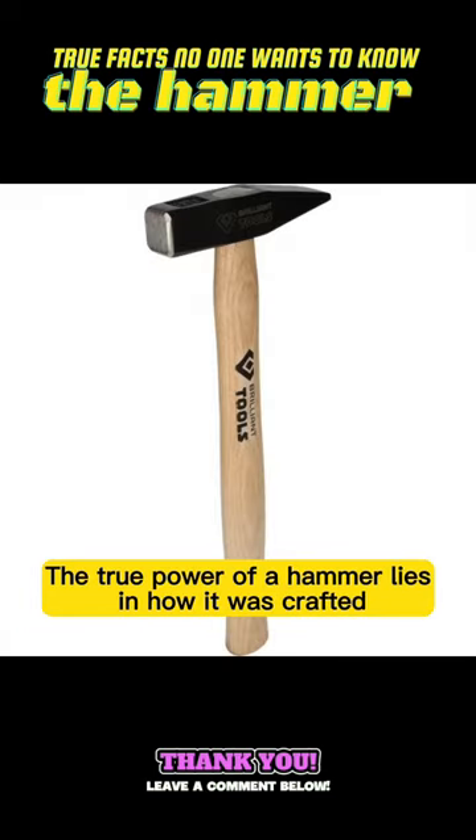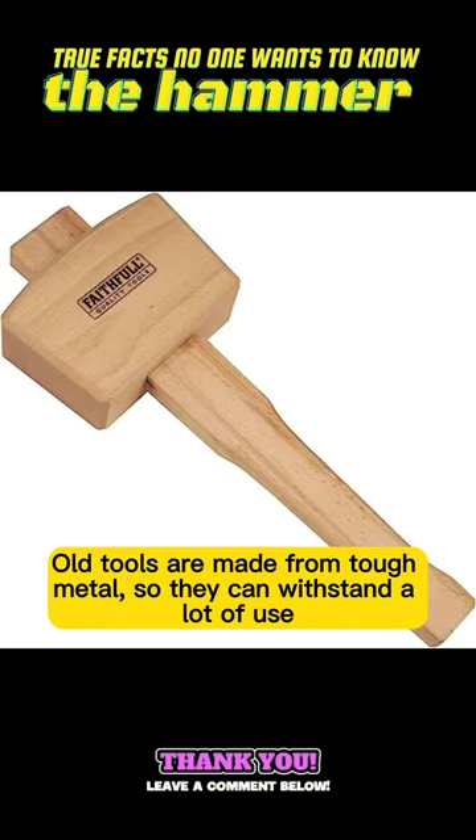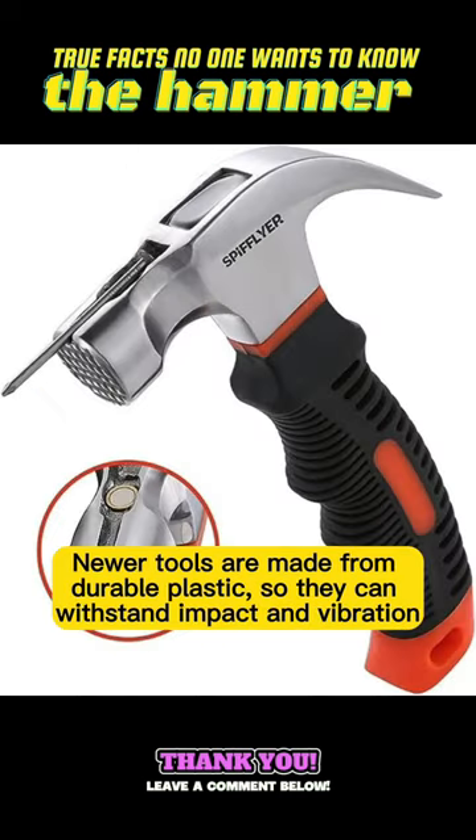The true power of a hammer lies in how it was crafted. Old tools are made from tough metal, so they can withstand a lot of use. Newer tools are made from durable plastic, so they can withstand impact and vibration.